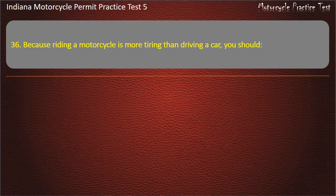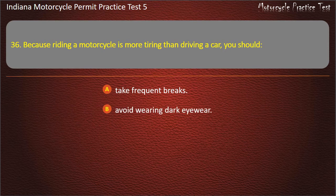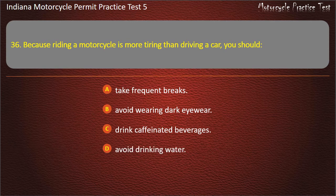Question 36: Because riding a motorcycle is more tiring than driving a car, you should: take frequent breaks, avoid wearing dark eyewear, drink caffeinated beverages, or avoid drinking water. Answer: Take frequent breaks.